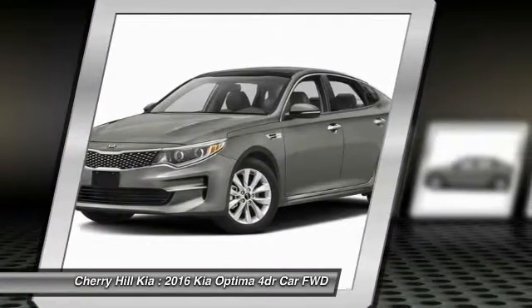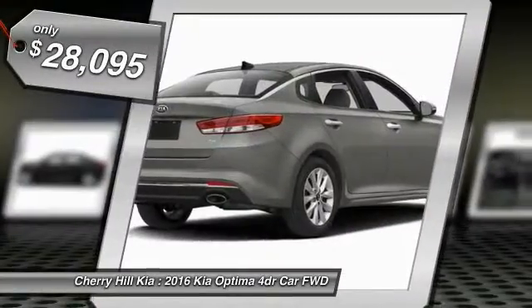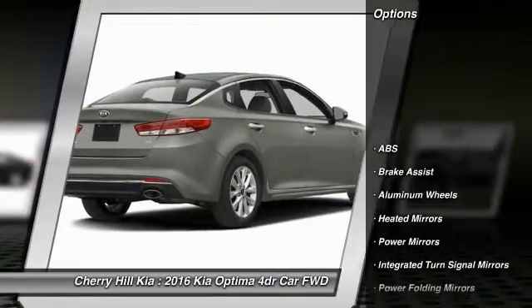Its smooth flowing lines speak of grace and style and offer a strong hint of European luxury, and is priced below $30,000. Here are some of this vehicle's great options.